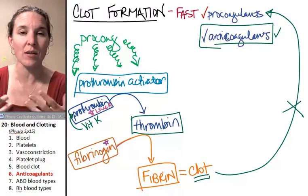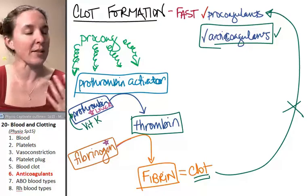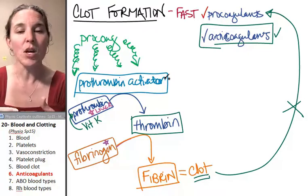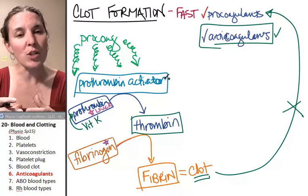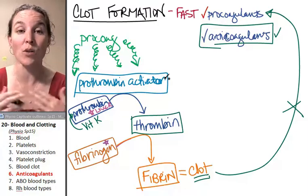That's one of the triggers - the blood says this isn't good, let's clot. It's not exactly an ideal situation, but that is what happens. So there are a couple of situations where you might want to take an anticoagulant or a blood thinner.